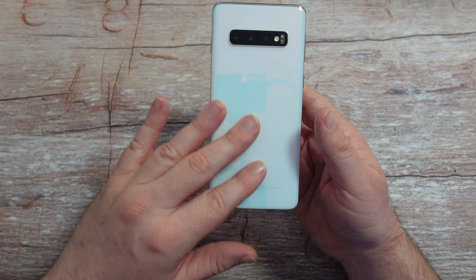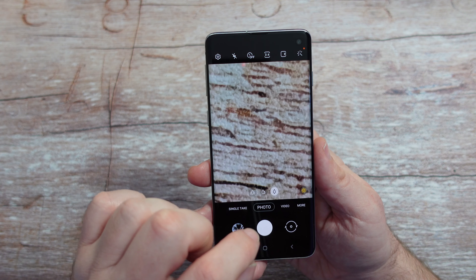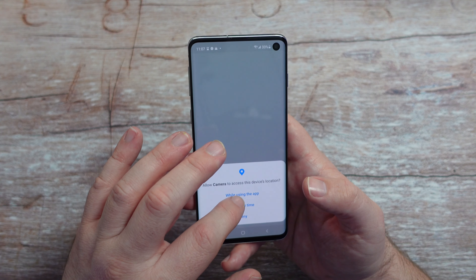You get a lot of the same modes. This is running currently Android 11, but you get single take, which allows you to get the best possible photo. You get photo mode, video mode, and in video mode you can zoom in up to 10X — and on photos too. Video you can do up to 4K 60 on the front and the back, which is awesome. A lot of people don't need 8K. So it's nice to see that a couple of years ago this phone was still getting 4K 60.